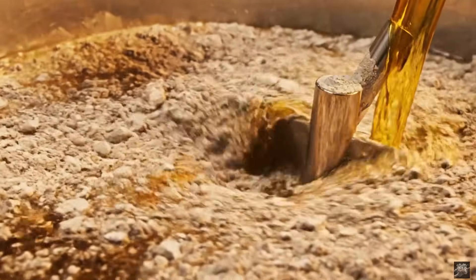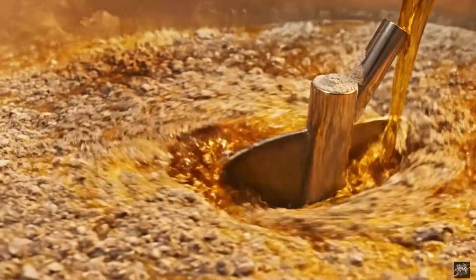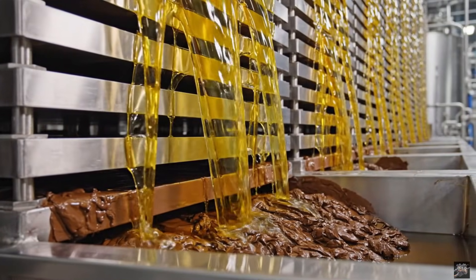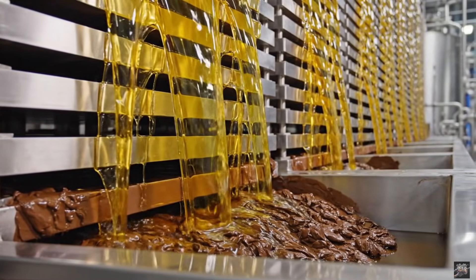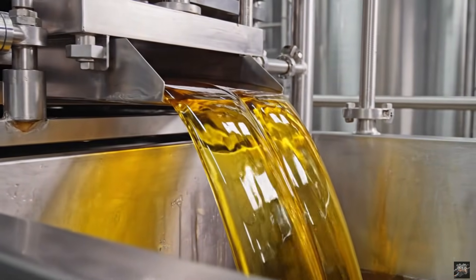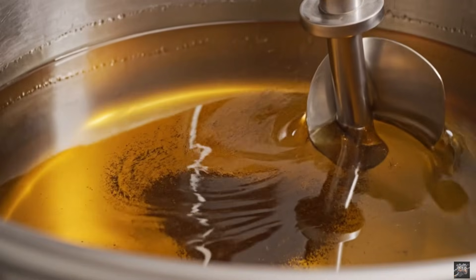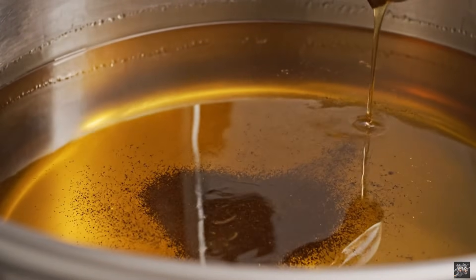Bleaching removes color and impurities for a refined appearance. Filtering ensures a clean, visually appealing oil. Polishing enhances clarity and quality before bottling.